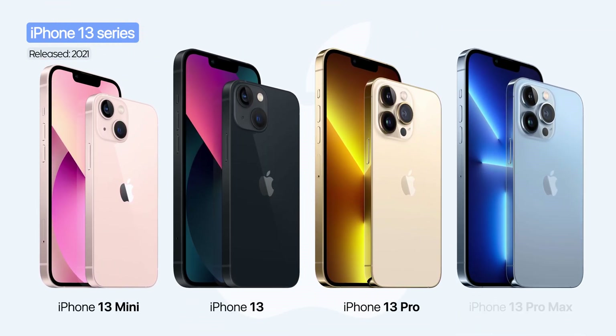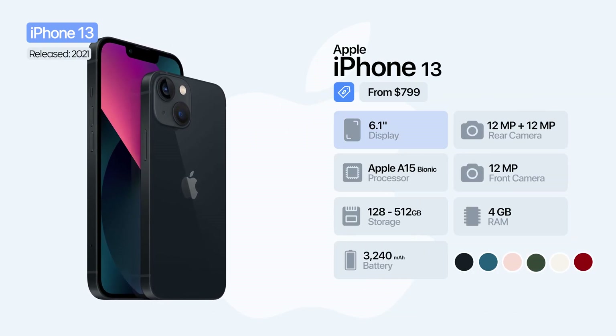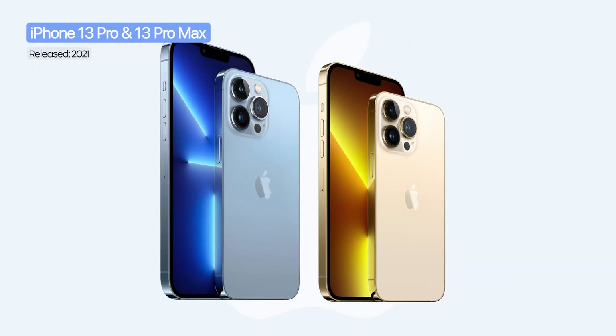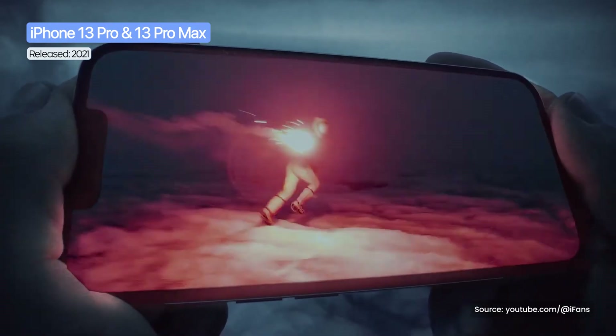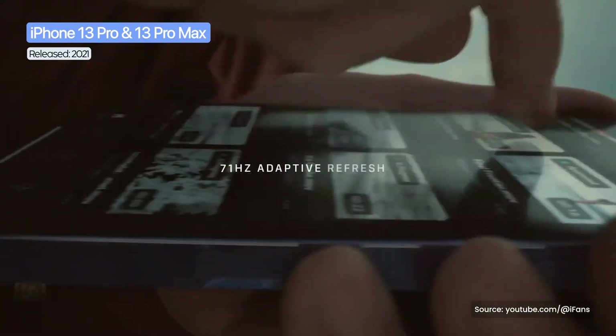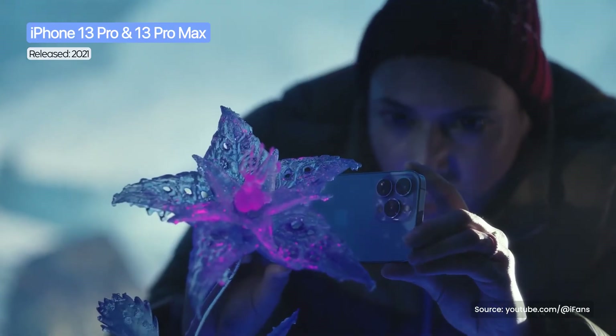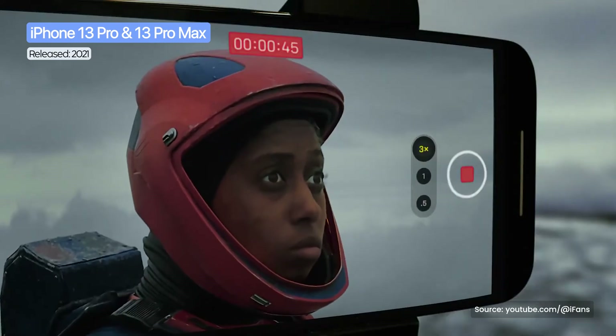In 2021, Apple presented the iPhone 13 series, keeping the design of the previous generation but with important upgrades. The iPhone 13 featured a 6.1-inch display, the A15 Bionic processor, and a dual camera system of 12 megapixels, delivering high performance and significantly improved battery life compared to the previous generation. Alongside it, the iPhone 13 Mini represented the more compact option, yet still carried flagship-level specifications. The iPhone 13 Pro and iPhone 13 Pro Max introduced for the first time ProMotion technology, with an adaptive refresh rate of 120Hz on their Super Retina XDR displays of 6.1-inch and 6.7-inch respectively. Both models received a triple camera system with a LiDAR sensor and a telephoto lens offering 3x optical zoom.